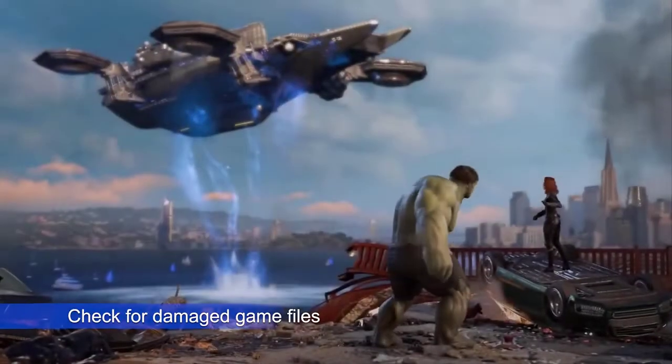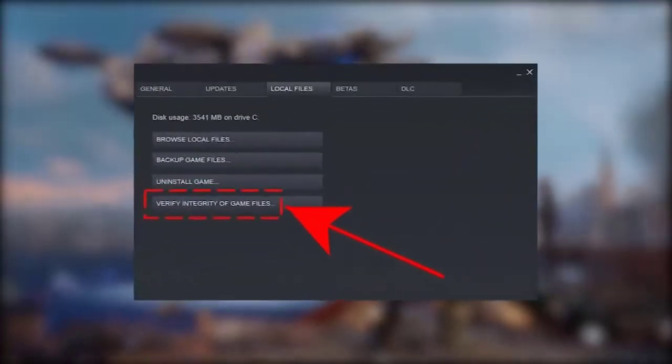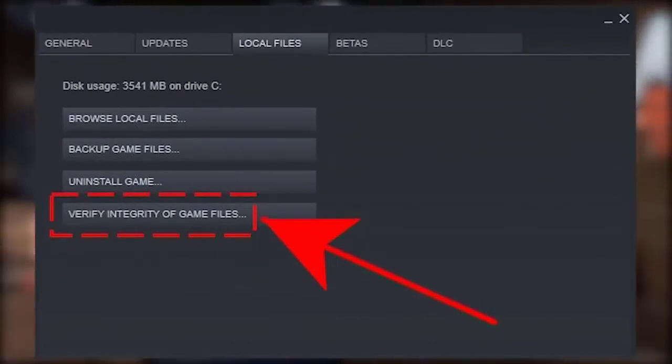If you bought Marvel's Avengers from Steam, consider repairing the game files. This can help if the main reason why the game crashes is due to damaged files.